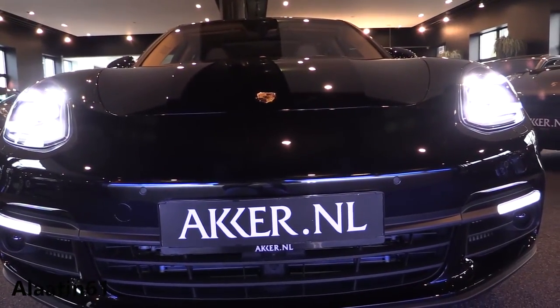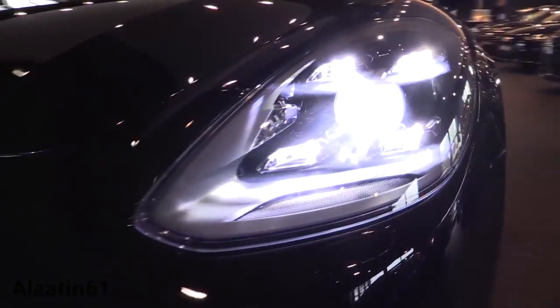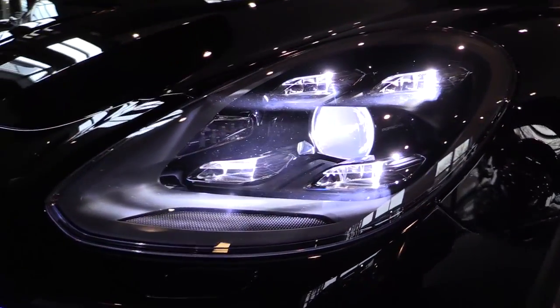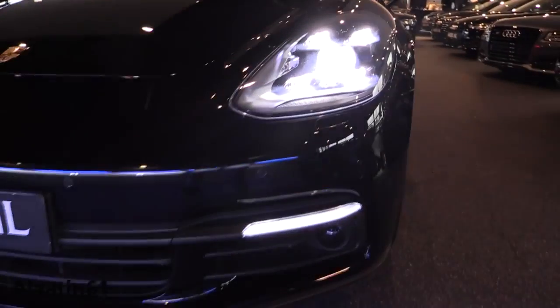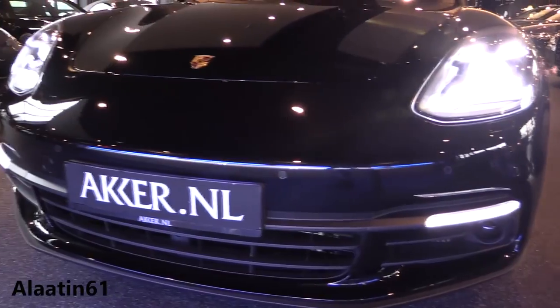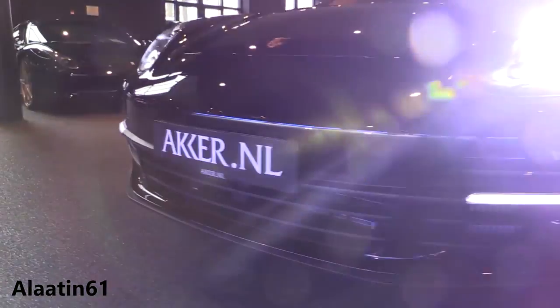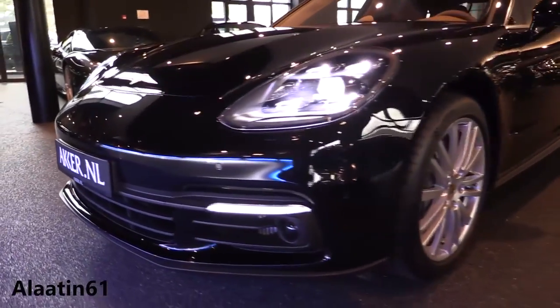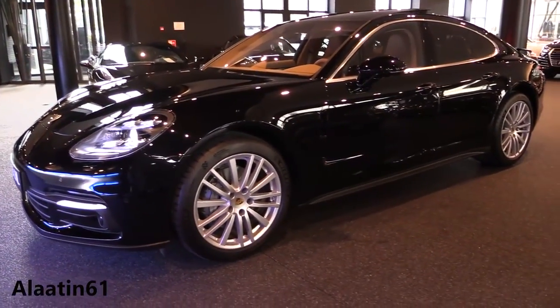The new LED matrix headlamps up front feature a 3D LED light bar at the back. The headlights include full LED illumination with daytime running lights, cornering lights, turn signals, high beams, and the LED matrix main beams themselves — more than 100 LEDs in each headlamp housing.